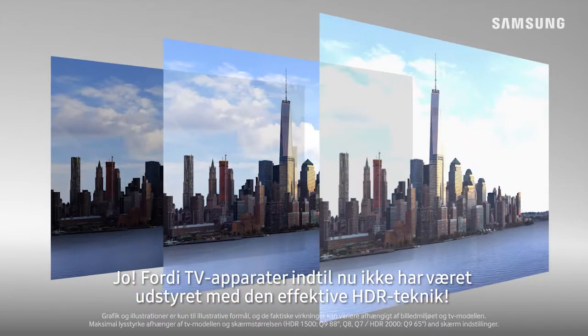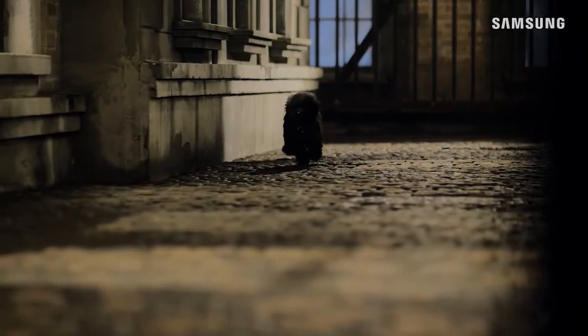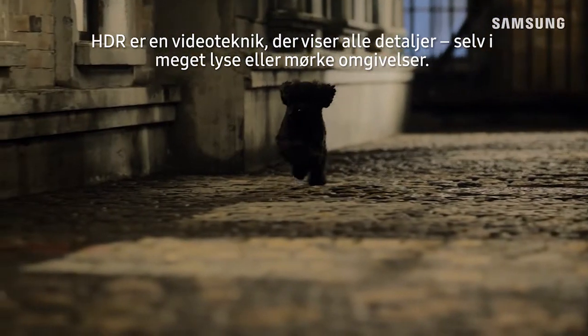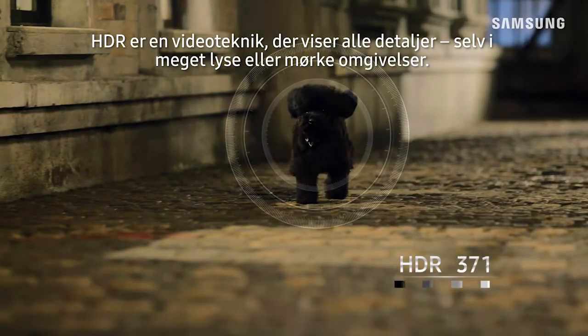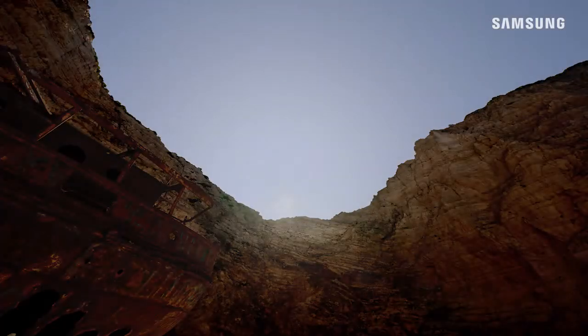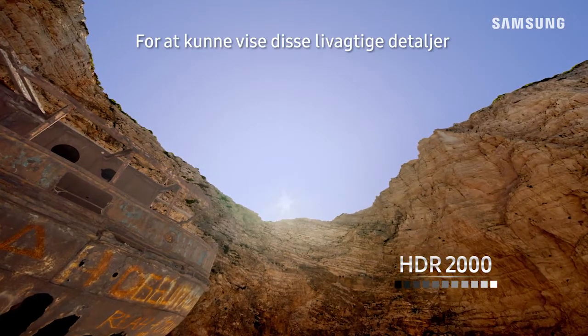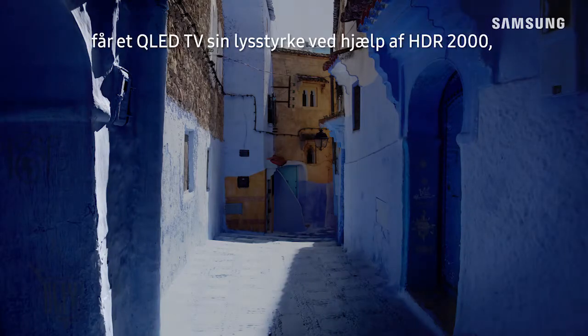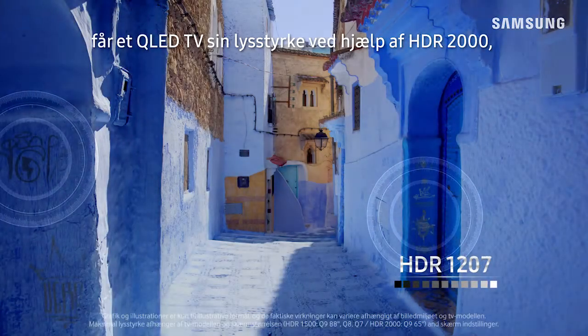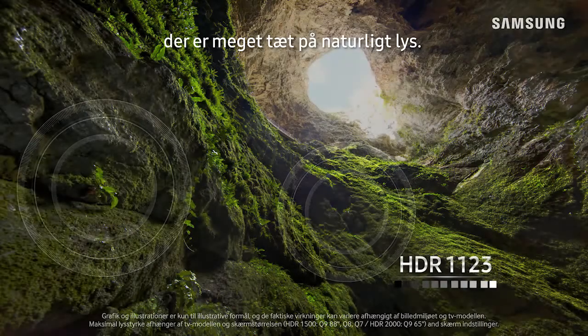Until now, TVs didn't come with the power of HDR. HDR is a video technology that brings out every detail even in extremely bright or extremely dark areas — just like how you see details in real life. To deliver these lifelike details, the QLED TV achieves brightness levels of HDR 2000, which is in fact very close to natural light.